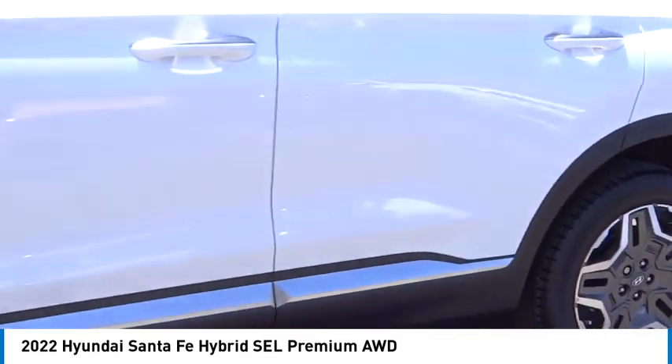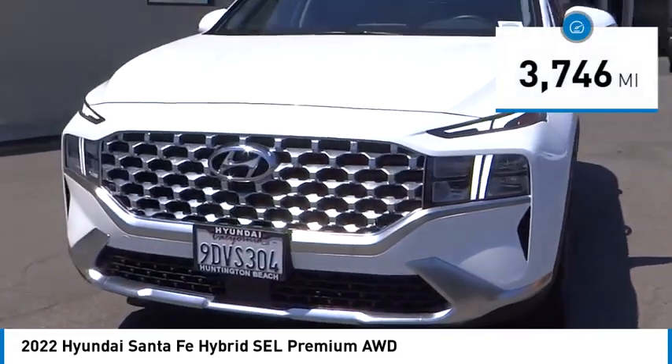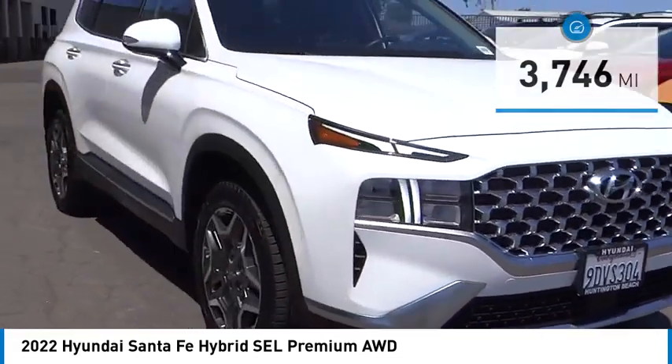Visit the dealership today and see this vehicle firsthand. This vehicle has less than 4,000 miles. Here are some of this vehicle's great options.